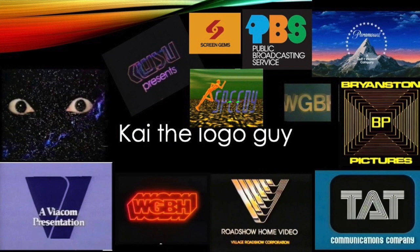Hey guys, Kai here and today we're going to be talking about the top 10 ugliest slash cheesiest logos. The logos on this list must have bad animation and just look ugly. Music won't be as important in this video, but if it's weird I will still talk about it. The color scheme must also look ugly. Anyways, let's get into number 10.